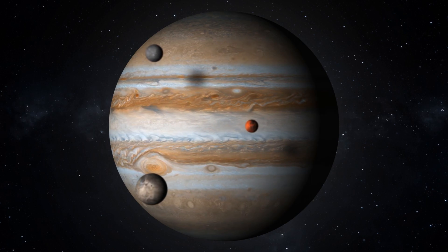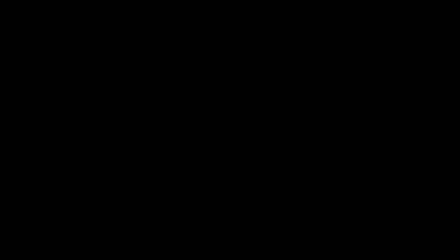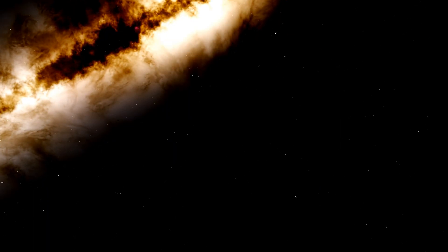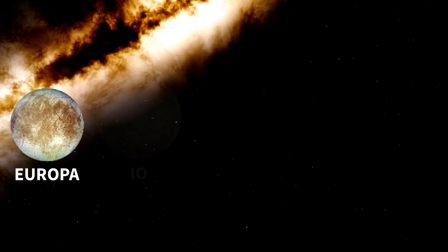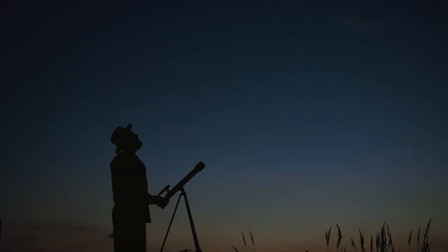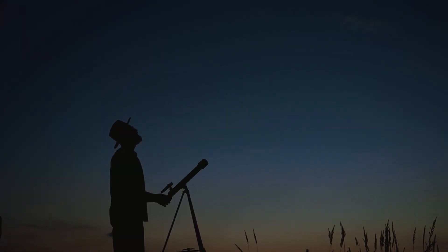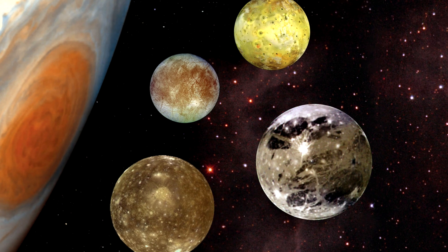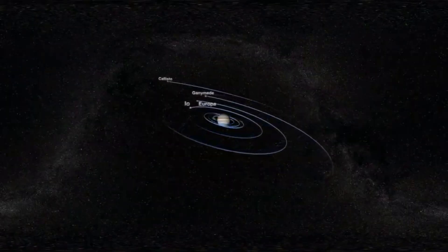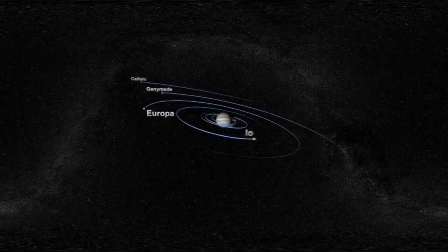However, Jupiter has an extensive system of moons. Jupiter's four most famous moons — Europa, Io, Callisto, and Ganymede — were discovered by Galileo Galilei back in 1609. They are among the largest moons of the solar system, approaching the size of the Moon or Mercury. It is also assumed that during its existence Jupiter has accumulated a huge amount of thermal energy and now gives off more than it receives from the Sun. Therefore, the gas giant together with its moons can be compared with the solar system in miniature.